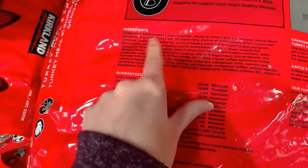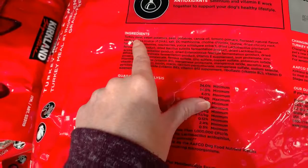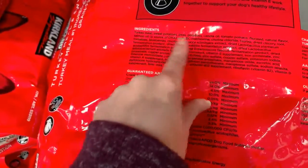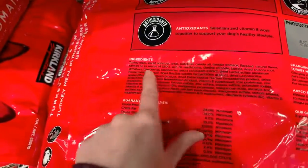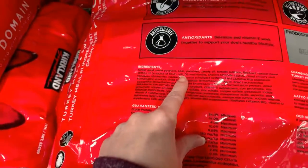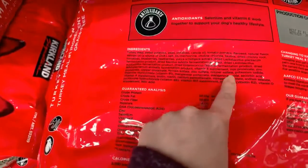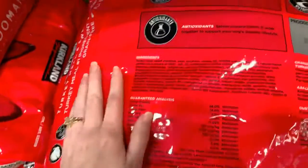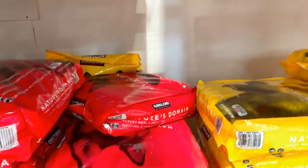So we're basically looking at the only meat listed being turkey meal, which we know has little to no nutritional value. There is no real meat before the one percent threshold. So when we're buying this product, what are we really feeding to our pets?